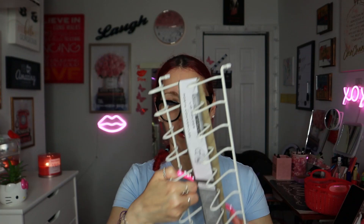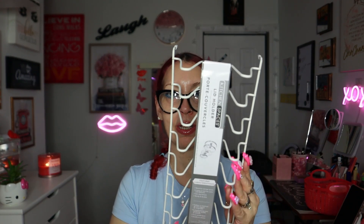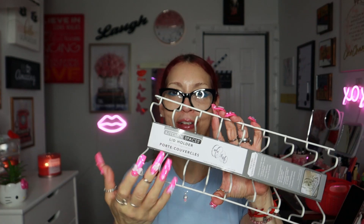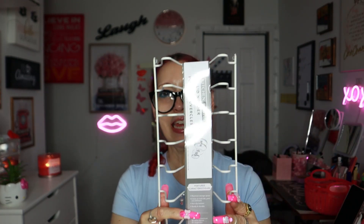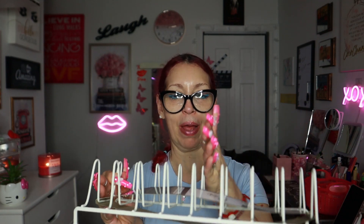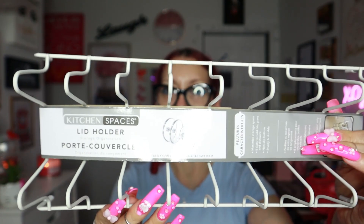Next from my Marshall's bag: I got this wire lid holder storage thing for $3.99. I got it for my palettes — I want to organize some of them and see how they look in it. I thought this would come in handy.